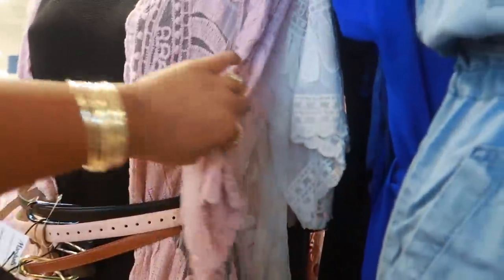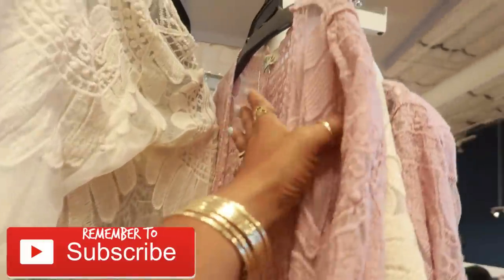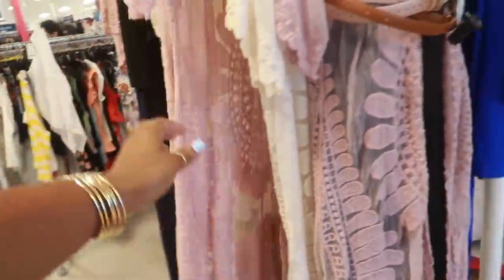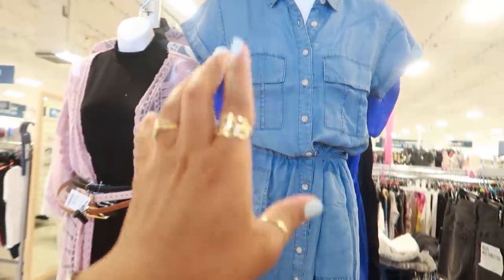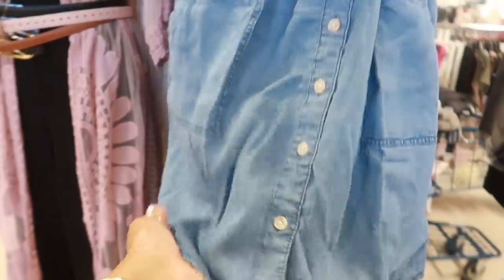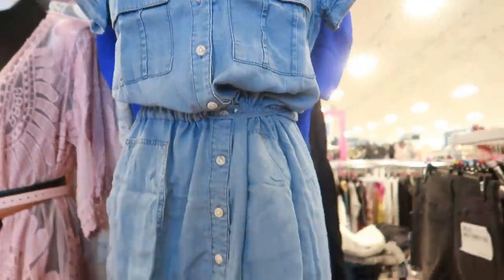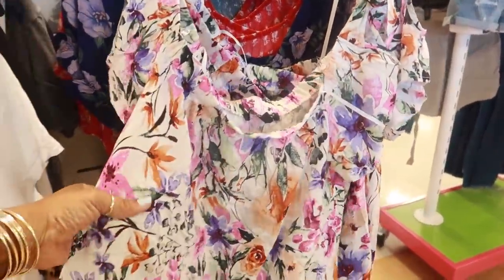Oh yeah, I like those. I don't need any more of these things but how much is it? $16.99 by Rebellion. Oh yeah, I like that. And then look at this little dress — now this is right up my alley. I love denim little dresses and it's really thin, so that's super cute. It has the tie around the waist — I'm not gonna mess with it, I might make it fall.